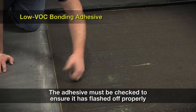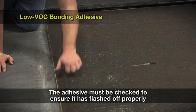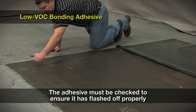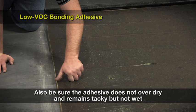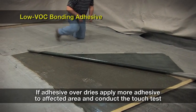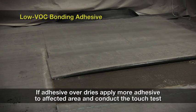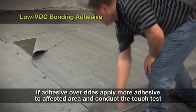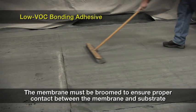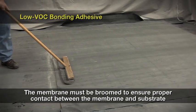To check if the adhesive is ready, touch it in several areas with a clean, dry finger — the adhesive should not transfer to your finger. Also be sure that the adhesive is not overdried and remains tacky but not wet when mating the membrane to the substrate. If the adhesive overdries, apply more bonding adhesive over the affected area and conduct the touch test until it is ready. After the membrane is installed, it must be broomed in place with a stiff bristled broom to ensure proper contact between the membrane and substrate.